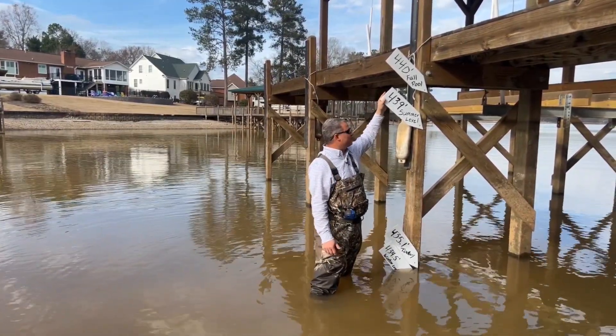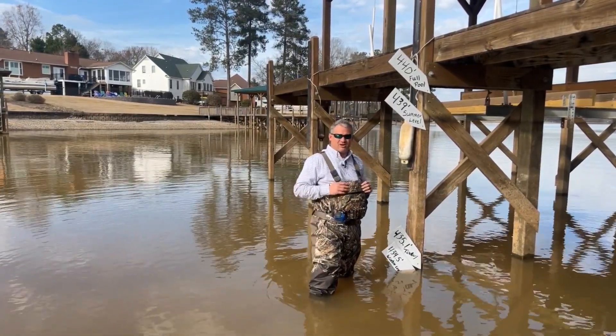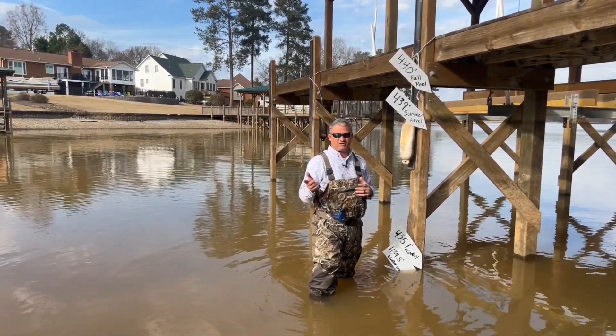At February the 1st we start coming back up again, going back up to the 439 again at nine inches per week, and we'll hit the 439 mark at April the 15th in a perfect world. I hope this makes sense and I hope the visual helps you out — feel free to give me any calls.